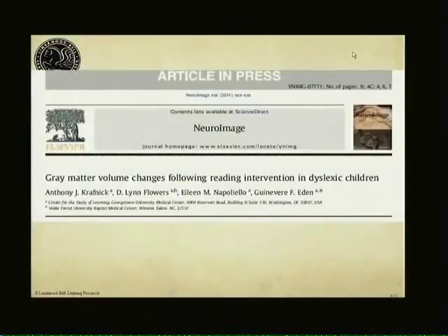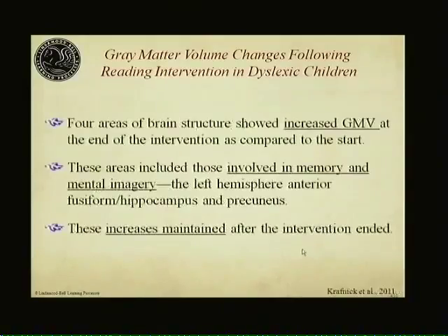Now we come to the most recent and in some ways the most astounding study — a new study published in NeuroImage showing gray matter volume changes as a function of reading intervention in a small group of dyslexic children. There were four brain structures that showed significant increases in gray matter volume at the end of the instruction period compared to the beginning. These are areas involved importantly in memory and particularly in mental imagery. The increases were also maintained over time.